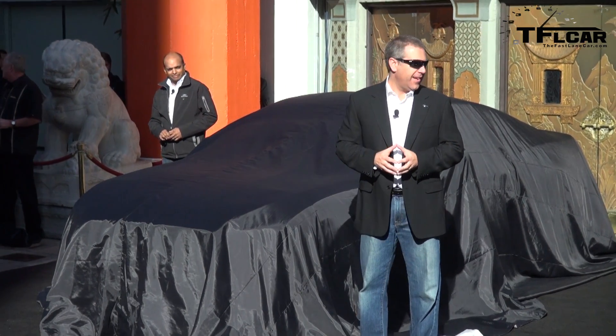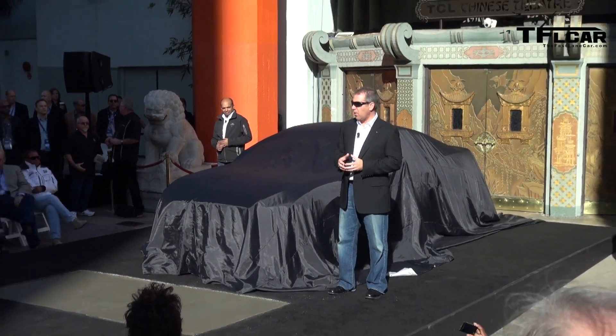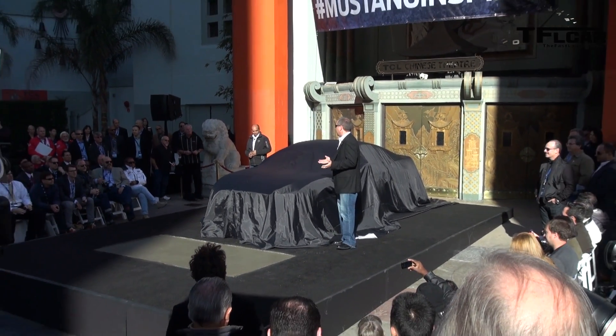With our own little pop icon, the Ford Mustang. A lot of famous people drive the Ford Mustang.